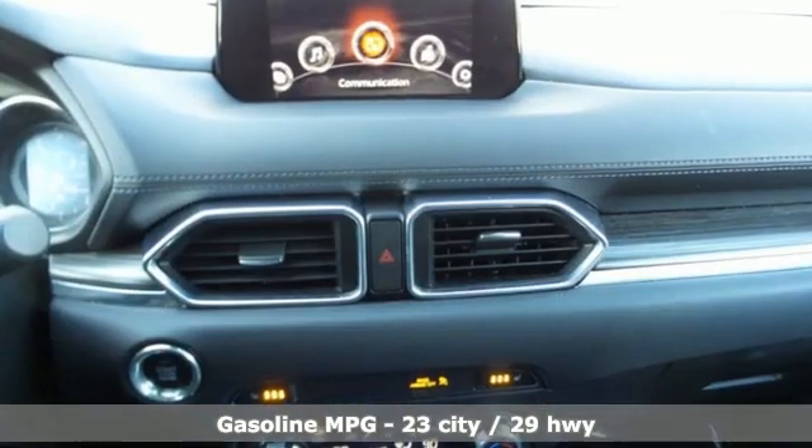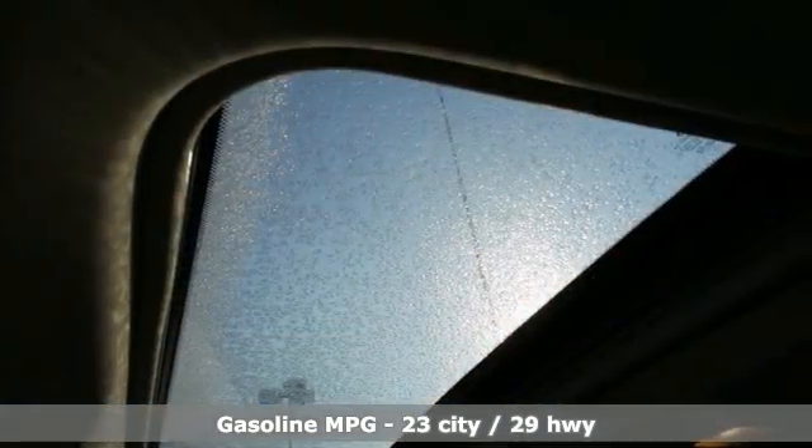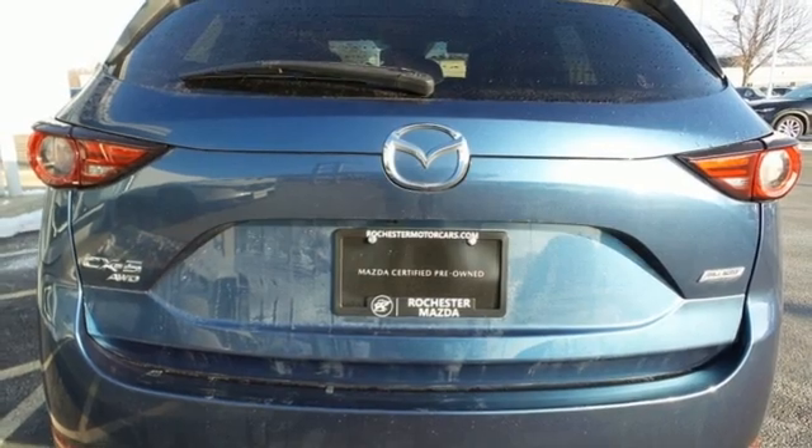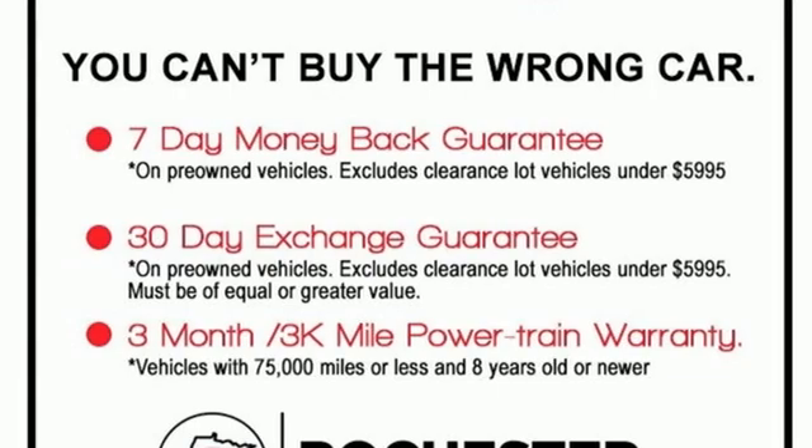It boasts an impressive list of features like these: inline 4-cylinder engine, dual zone climate control, integrated navigation system, auto dimming rear view mirror, manual tilting steering column, doors and push button start proximity key.